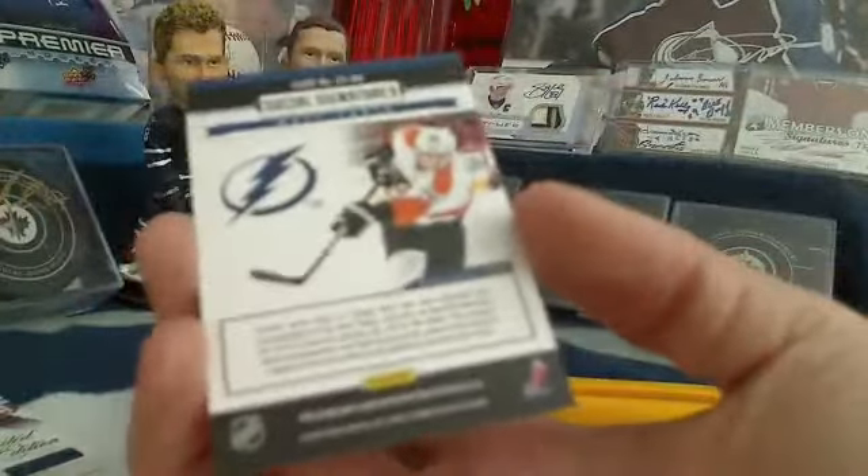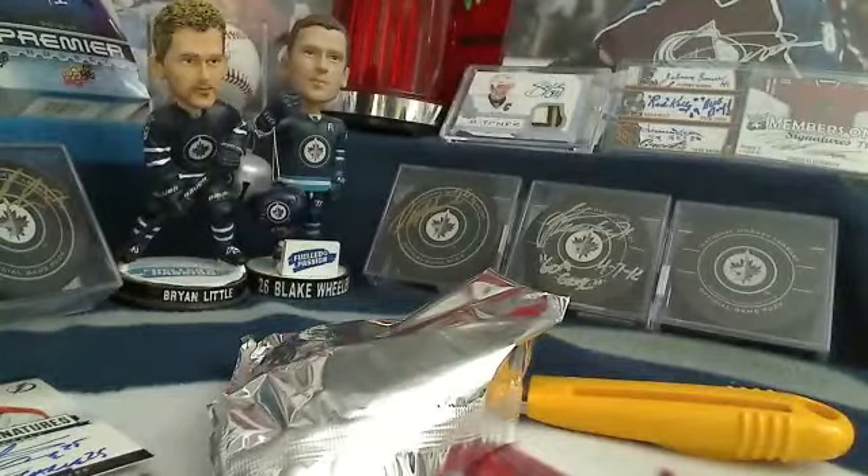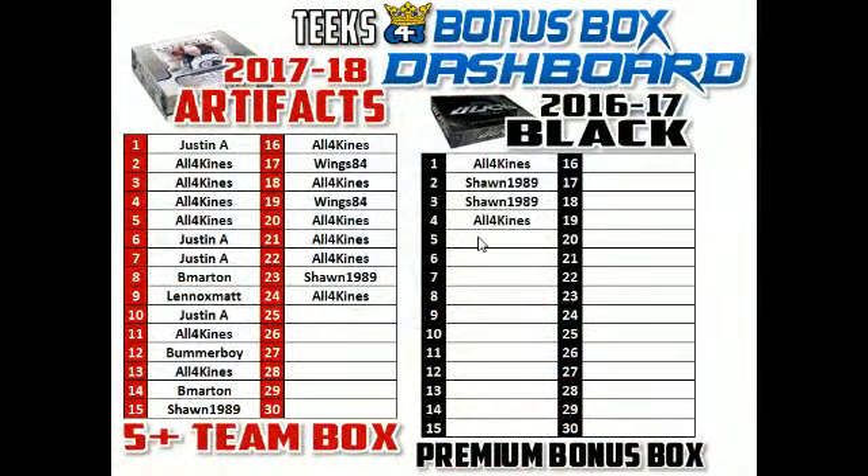The last card standing is for the Lightning — All Four Kinds. We've got Matt Cullen Social Signatures for the Lightning, which means Chuck is going to get a bonus spot in a box of Black. That's spot number five — congratulations Chuck, thanks for participating in the break!